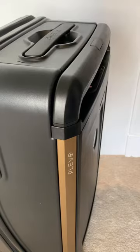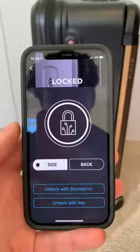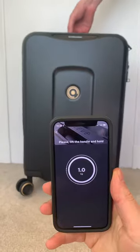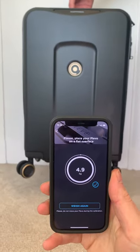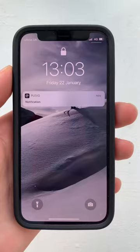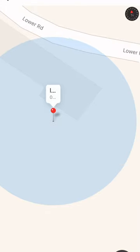This is a $400 smart suitcase that's perfect for anyone who travels a lot. Once connected to the app, you can lock and unlock the suitcase with your phone and use Face ID for extra security. It also has a built-in scale to check the weight of your bag, a removable battery pack to charge your phone or laptop, and if it's pinched or lost, it has a GPS so you can track it down.